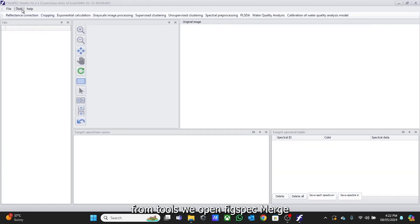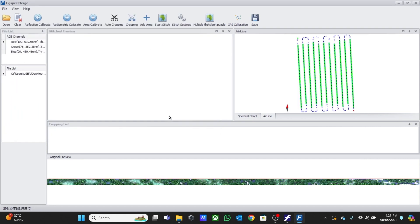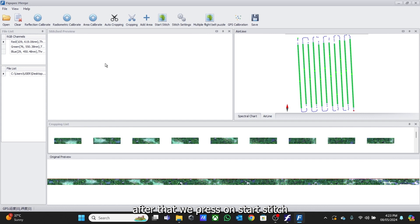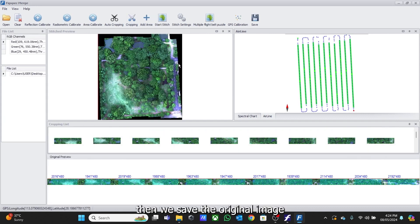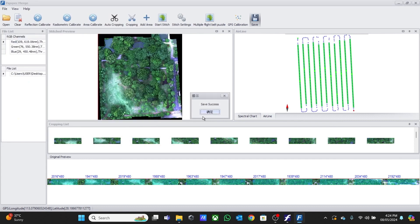From the tool menu, we open Figspec — it will be shown here. The original preview of our mapping area will be shown here, along with the cropping list and stitching preview. Then we load our data and press on Auto Cropping. After that, we press on Start Stitch. Then we save the original image. Save successful. After that, we close this window.